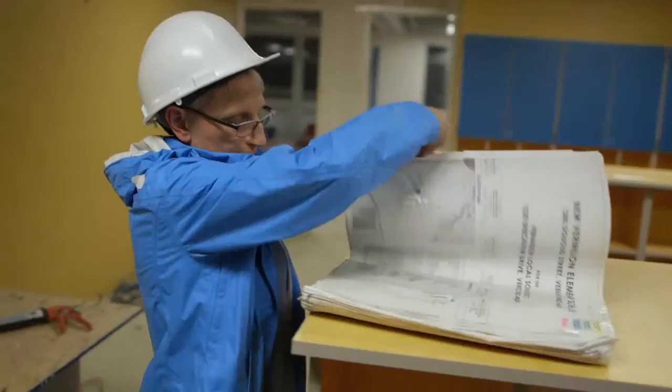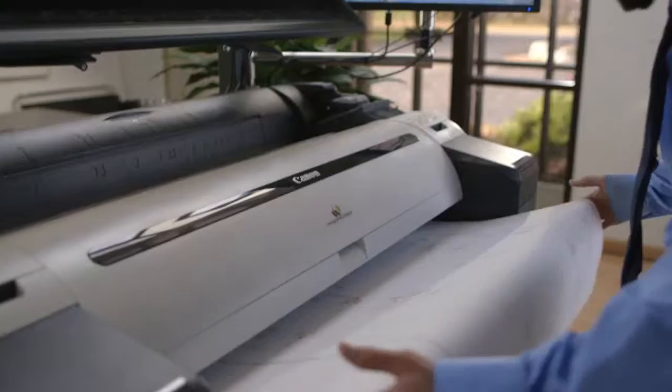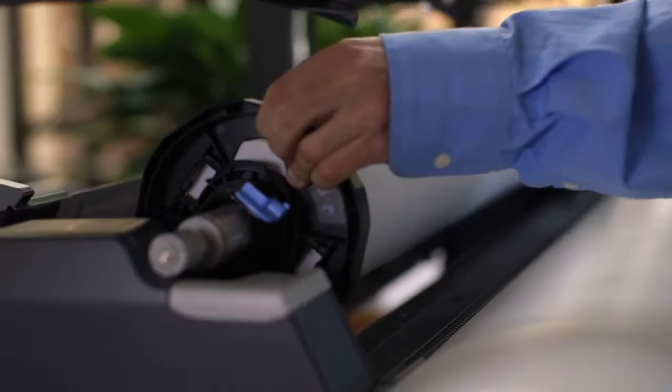Several contractors on this site have their own big set of drawings. I have a small set that I carry around as I'm inspecting the building. Over the course of a project, we print out anywhere from 500 to 1,000 documents. The ImageProGraph 785 MFP really helps us from that standpoint — it's incredibly quick, great with large files, great resolution, and really easy to use.